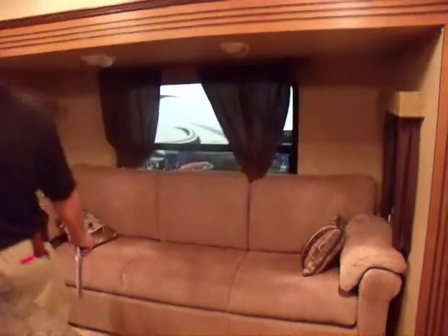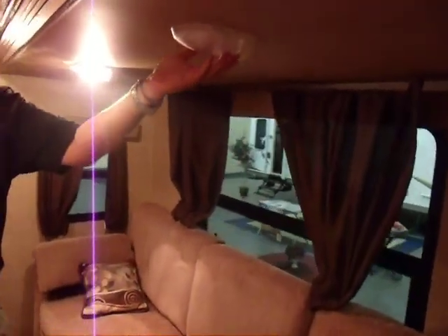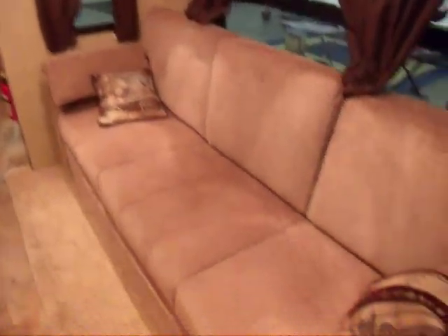Nice new sofa right under the light. We've got some nice lights. Nice new sofa — enjoy sitting on it and having dinner. Another neat little feature, of course, is the nice big shower in the front. Let me show you. The shower has a really good size on it — very nice, very big.